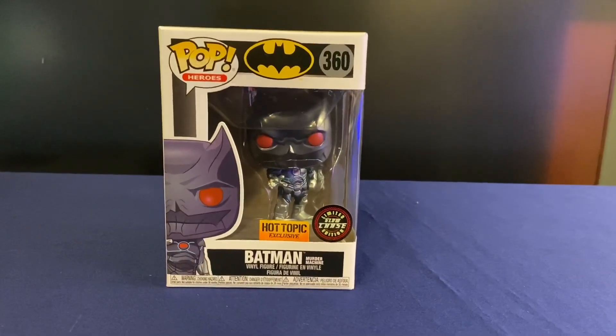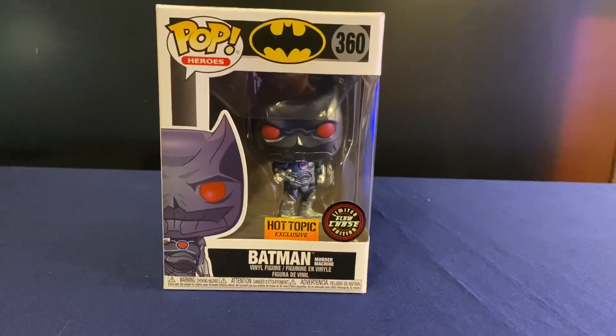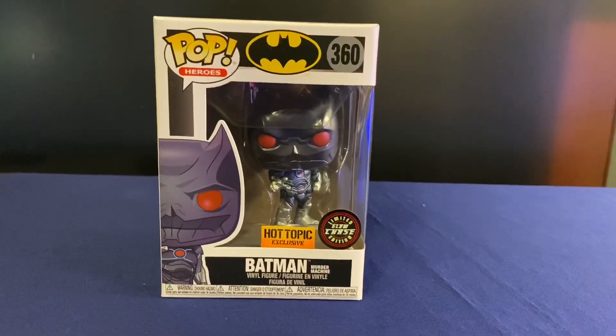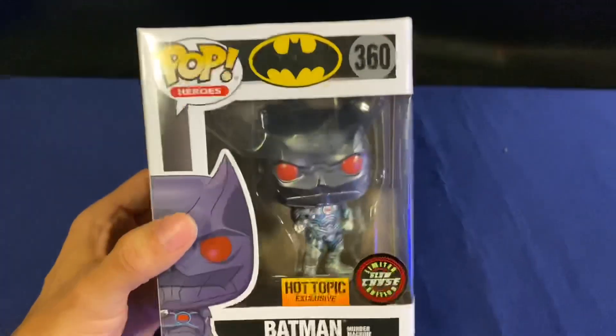I was able to get this at Hot Topic. They had about three chases all in the wild, along with several of the common figures. So I had to get this, and I had a $5 award. So it's very cool.